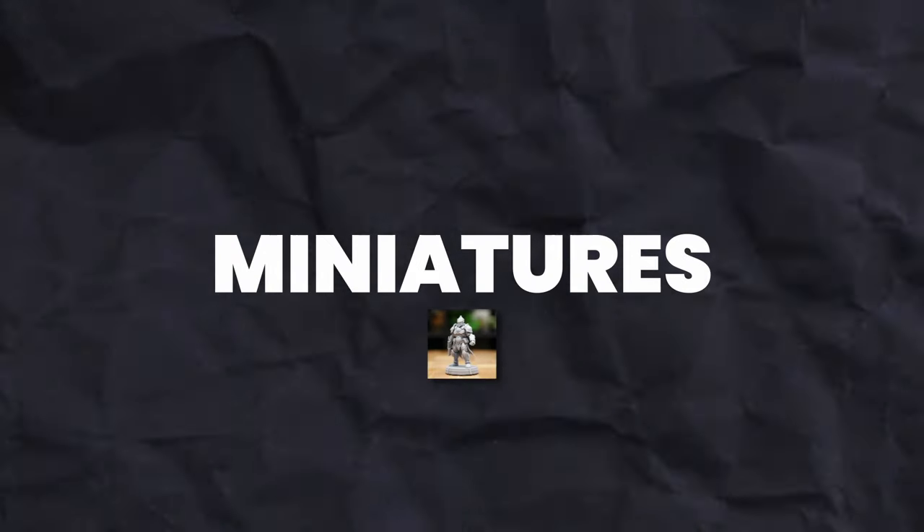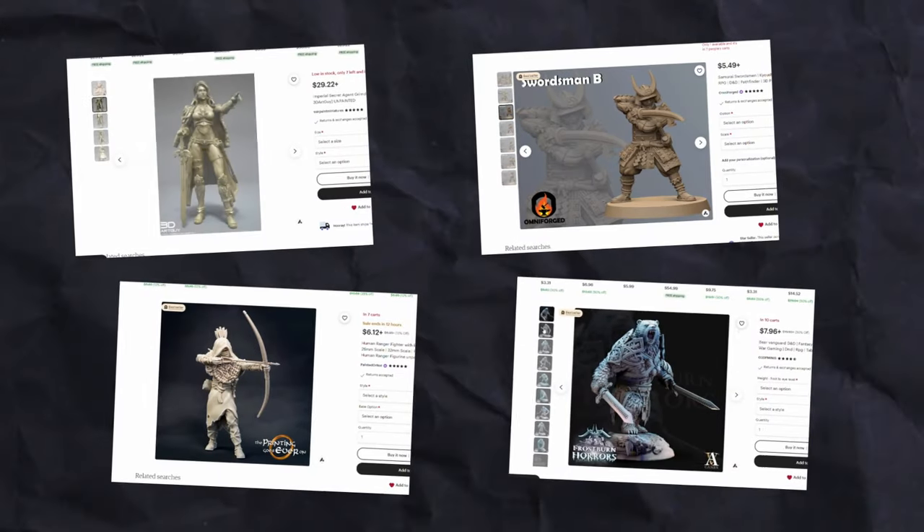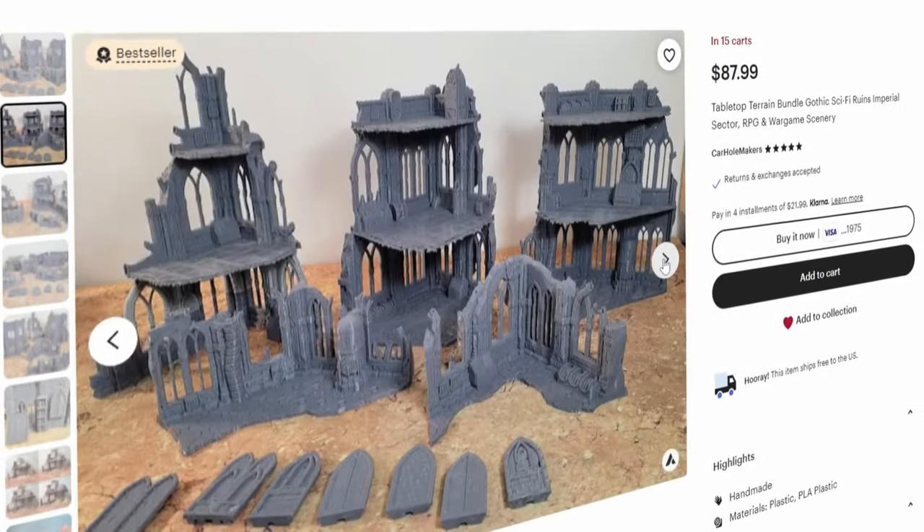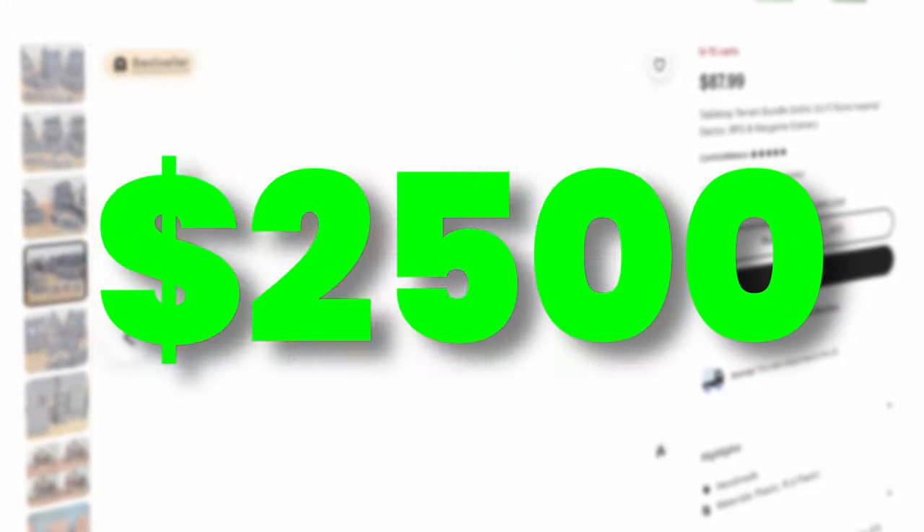The fourth niche was miniatures. There's not much to talk about here — they were all making about $300 to $500 a month, except for this tabletop terrain bundle, which was making $2,500 a month.